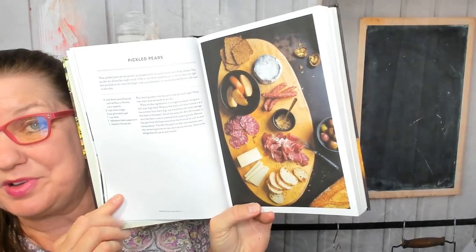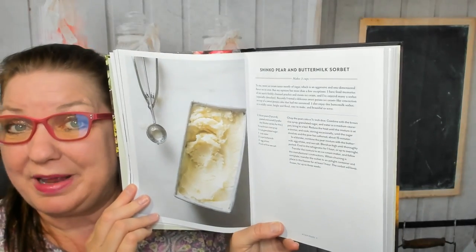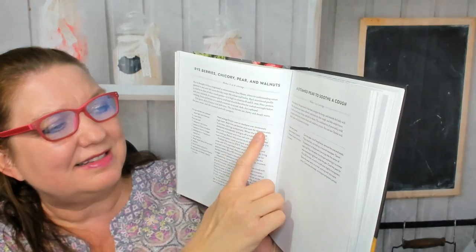The first recipe in the book is pickled pears — oh, that sounds intriguing! Then there's shinko pear and buttermilk sorbet. This is going to be a very creative cookbook, I can tell. Also rye berries, chicory, pear and walnuts, and a steamed pear to soothe a cough.